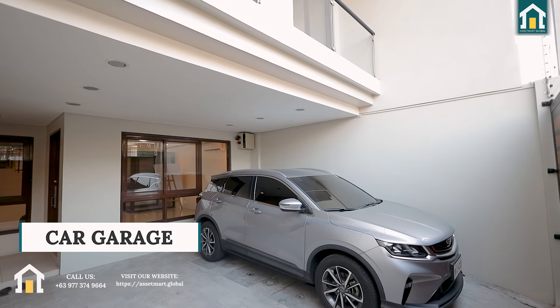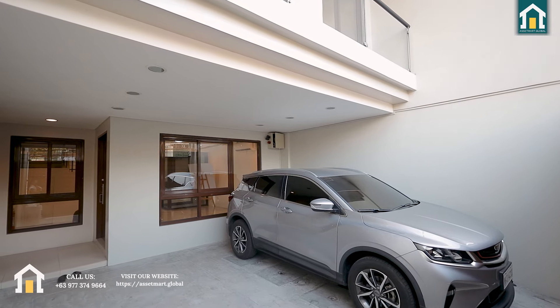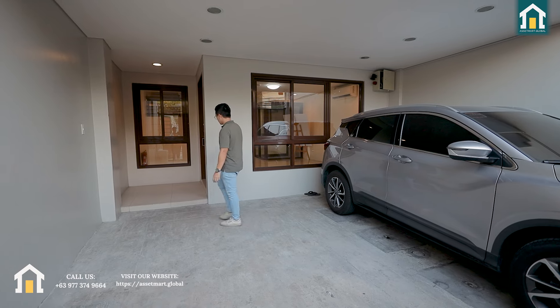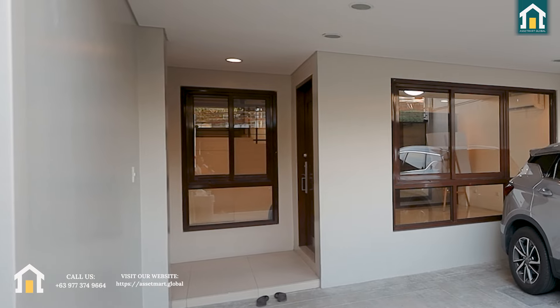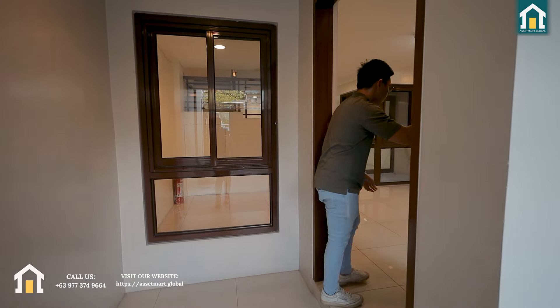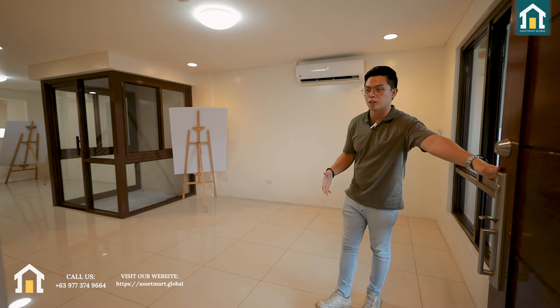Here we have the two-carport area, and really if you have two big cars, they'll still fit. As you can see, there's an area here for shoes, possibly if you don't want to get messy inside the house. This is your solid wood door and you also have the locks already installed. This house is bare, so you'll still have the liberty to design it yourself.